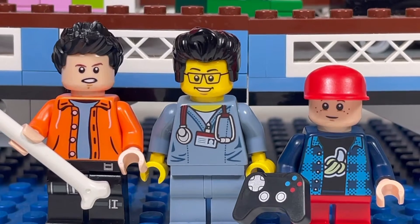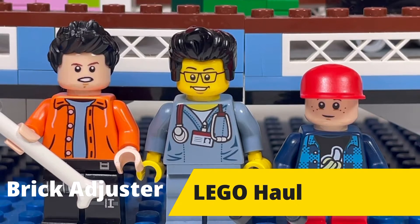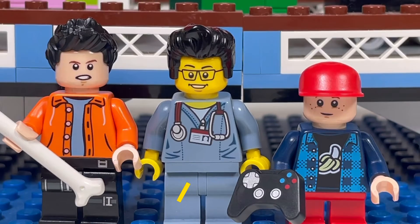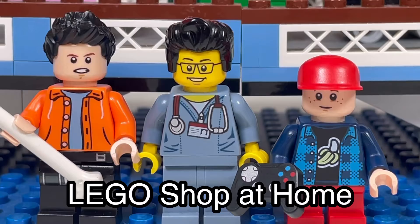Hello YouTube! It's The Brick Adjuster here with another Lego haul. Today we have some special guests — we have Little Buckets and Little Brick Head. Today we have a package from Lego Shop at Home, so let's open it up and see what's inside.